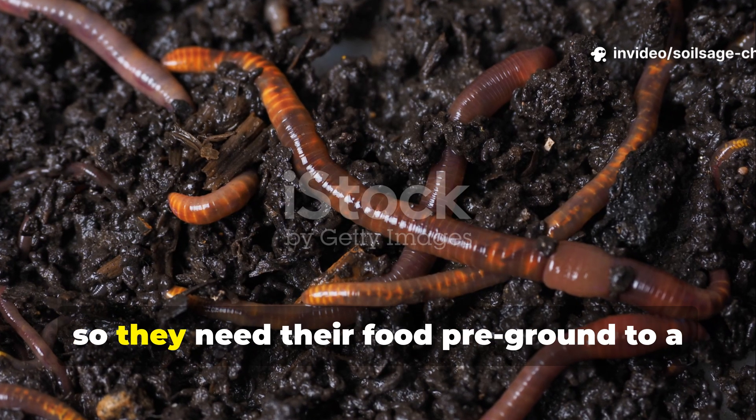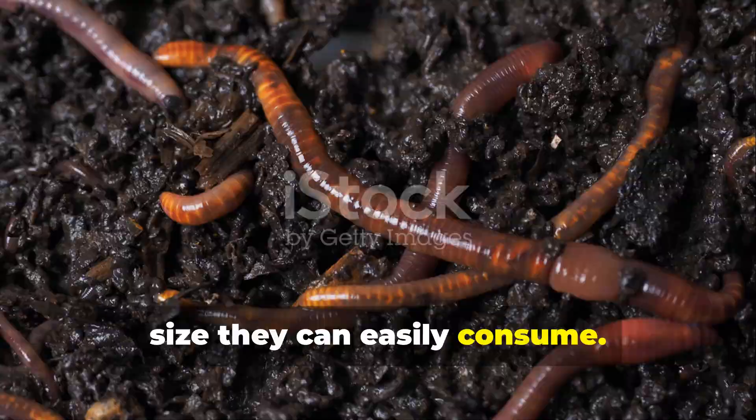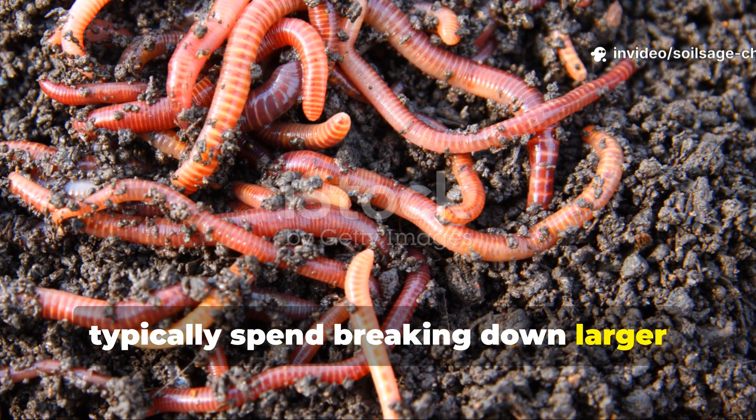Earthworms don't have teeth, so they need their food pre-ground to a size they can easily consume. Coffee grounds are already perfectly sized for worm consumption, eliminating the time and energy they'd typically spend breaking down larger organic matter.